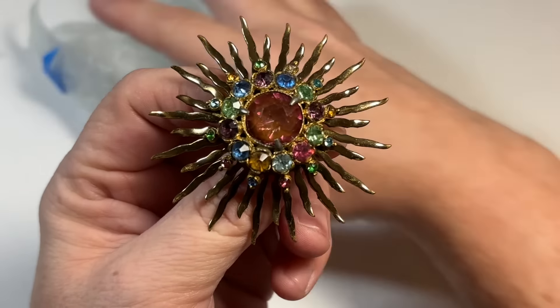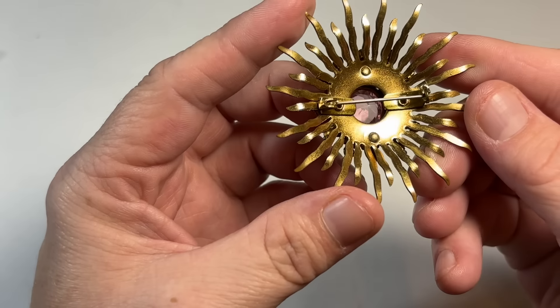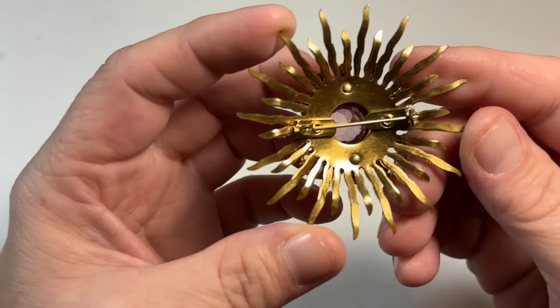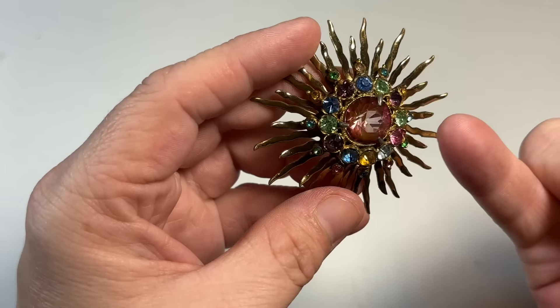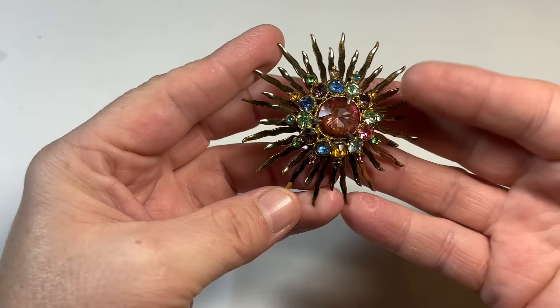She's gorgeous, gorgeous, gorgeous. Unsigned, definitely vintage. These are, I think, glass — at least this one is. I'm going to hit it with the black light and see if those are UV, if they're uranium. We'll see.